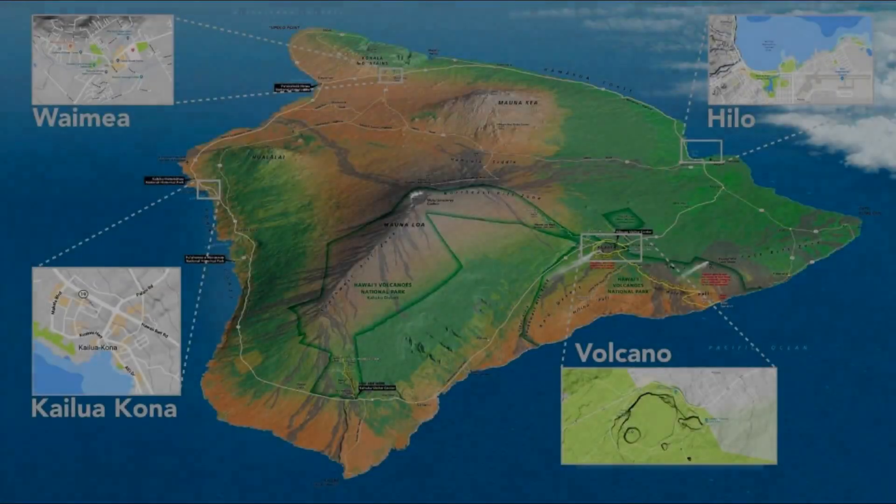Keep in mind it takes two or three hours to drive from one side of the island to the other, so you're going to want to do yourself a favor and pick an area to focus on each day. Know where your stops are so that you can make the most of your time and save on gas money.